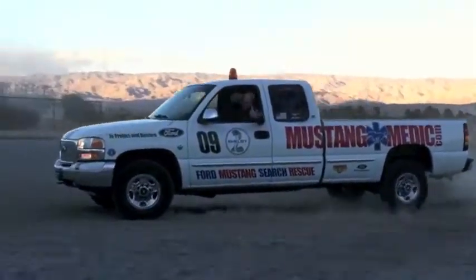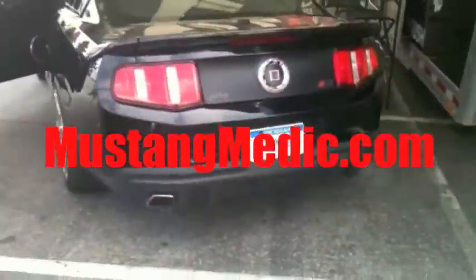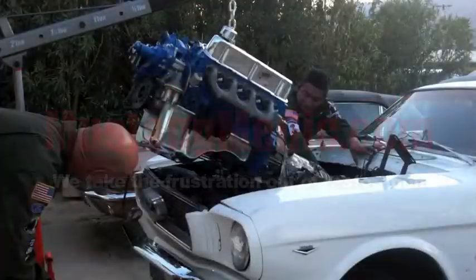mustangmedic.com — we show you everything from point A to point B, day one to day sold. We work on, buy, sell, restore, and most of all love your Mustang.